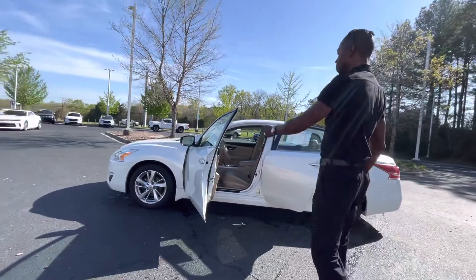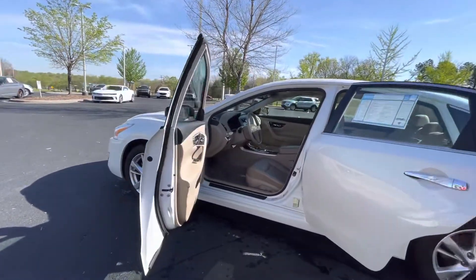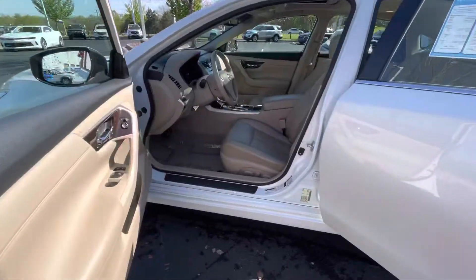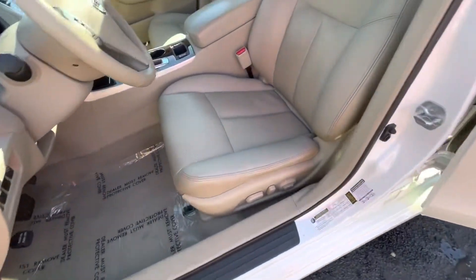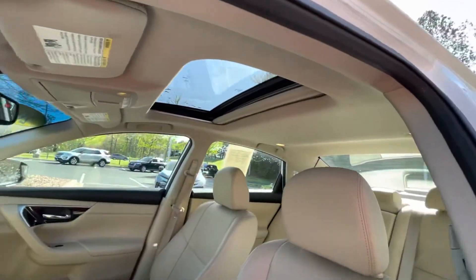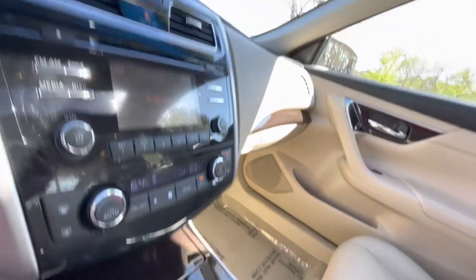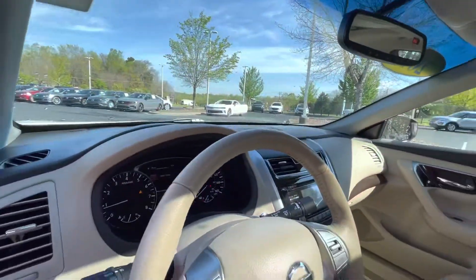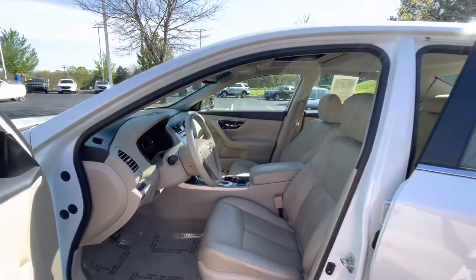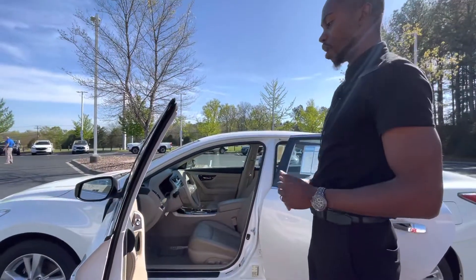Moving right on along, I opened the vehicle up so you could see the leather seats here, which are just in impeccable condition. Now, again, this is a 2014 with 67,000 miles on it. And the seats, the interior, the headliner — everything looks like it's brand new. So the previous owners definitely kept this vehicle in top-notch condition. It smells good. Non-smoker vehicle. Just everything's perfect.